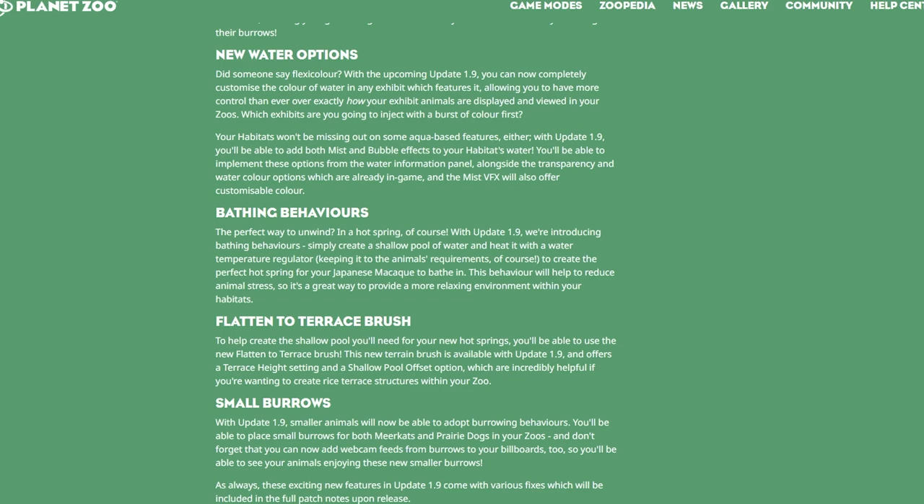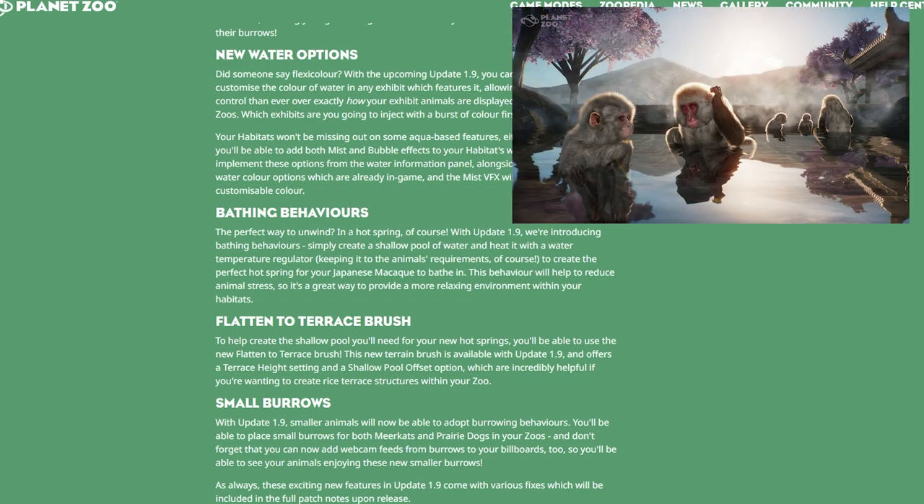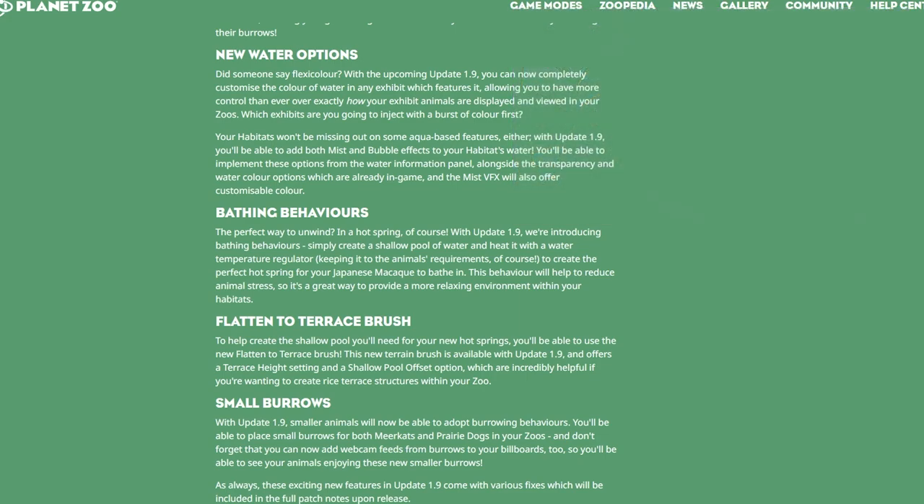Moving on to bathing behaviors: with Update 1.9, smaller animals will be able to bathe in hot springs. Simply create a shallow pool of water and heat it with a water temperature regulator to create the perfect hot spring for your Japanese macaque. This behavior will help reduce animal stress. Perfect timing — we just added macaques to Winfield Zoo! Also, we have hints the capybara might be coming, and capybaras love to soak in water, so this mechanic being added might be a hint at the DLC.